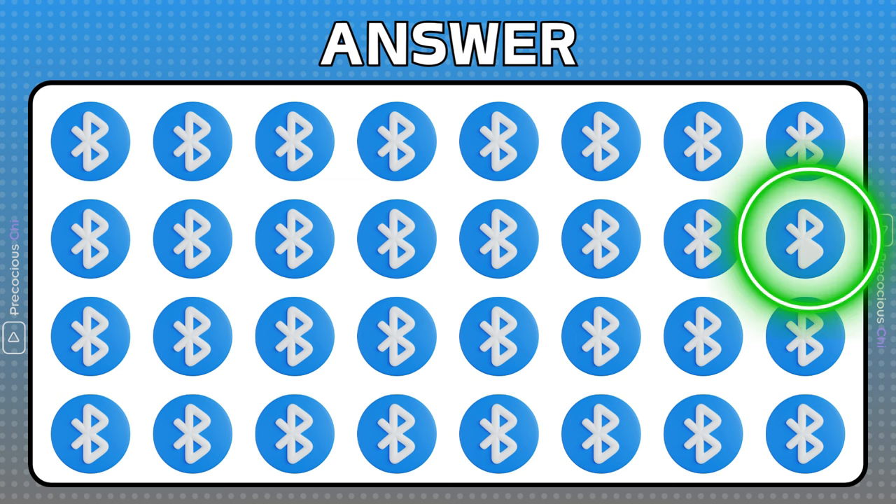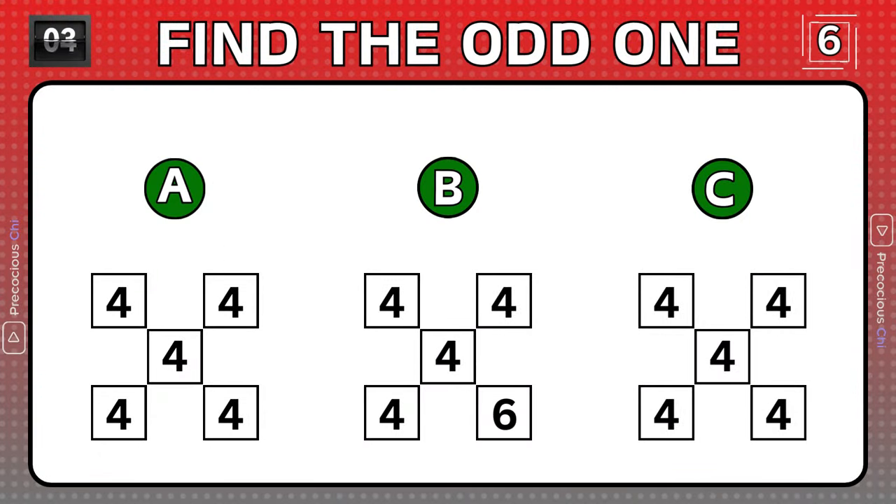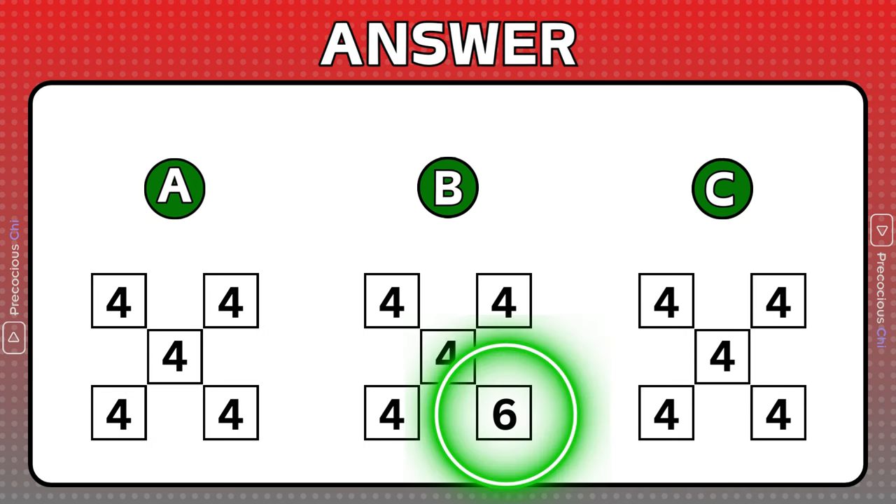This Bluetooth logo does not match the others. Group B is the one odd number.